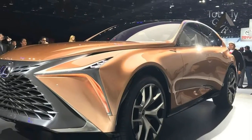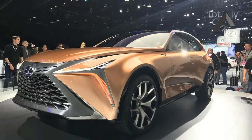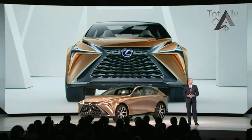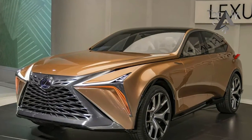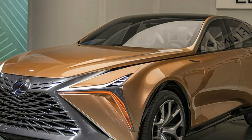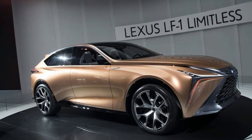The concept rides on 22-inch wheels and is 5,014mm long, 1,986mm wide, and 1,605mm tall, making it slightly longer and wider than the LX while riding substantially lower. The wheelbase, though, is marginally shorter than the LX at 2,974mm.